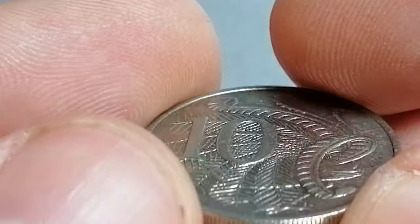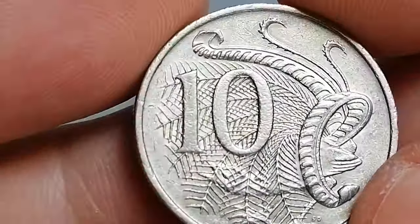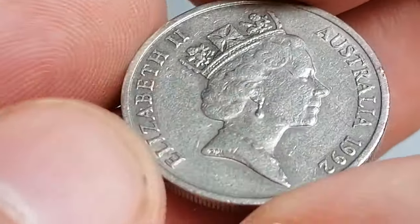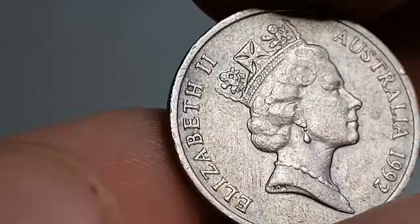On the obverse, you'll find a portrait of Queen Elizabeth II. The reverse design features an intricate image of a Lyrebird, a native Australian bird known for its impressive tail feathers and ability to mimic sounds.